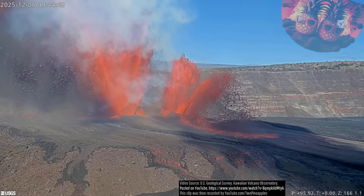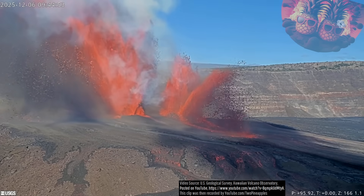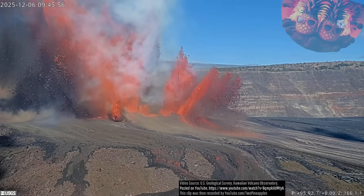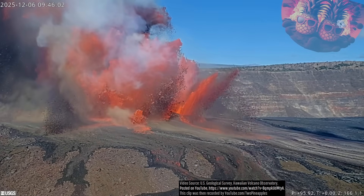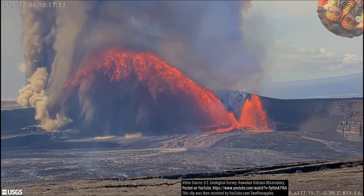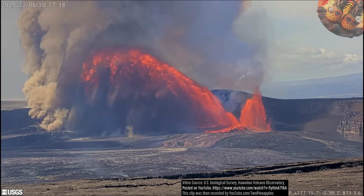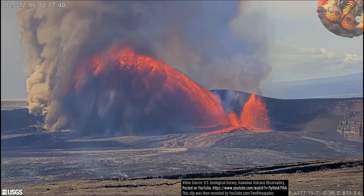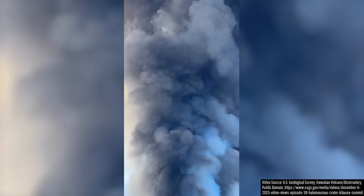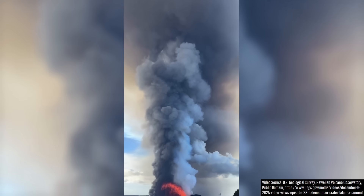Heights continued to subsequently increase, and by 9:40am the south vent's lava fountains reached a stunning height of 1,000 feet. The aforementioned explosion on a portion of the south vent occurred at 9:46am, generating that strong largely horizontal lava fountain. When the explosion occurred, large volumes of released heat and gas propelled rising volcanic gas upwards, creating an unusually tall eruption plume that reached altitudes of over 20,000 feet or about 6,100 meters.